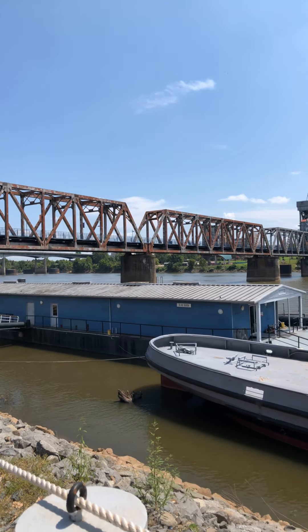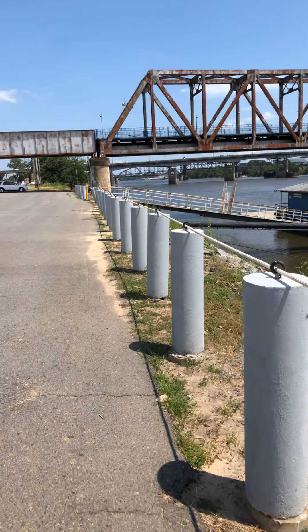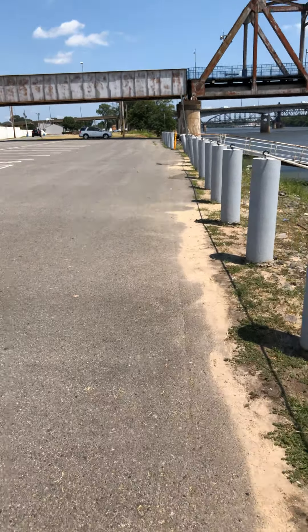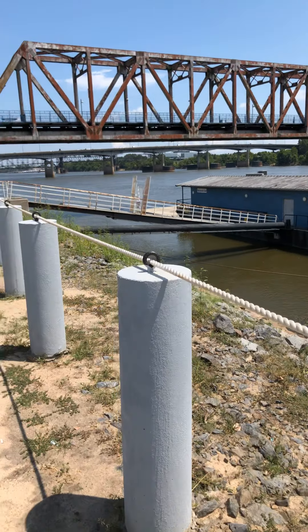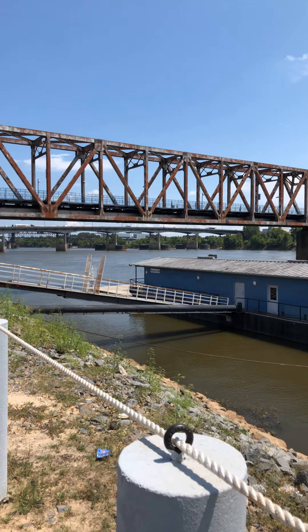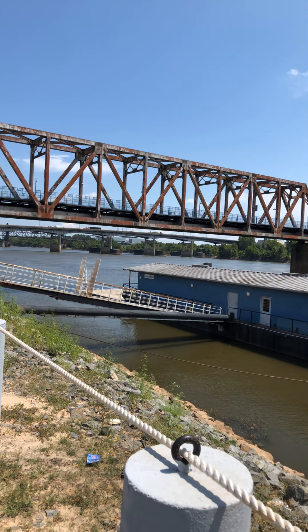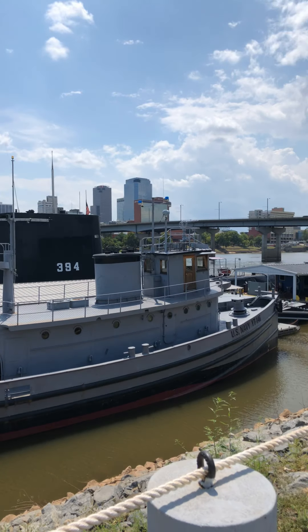That is an old railroad bridge they've turned into a walking bridge. The one on the other side of the freeway is also a walking bridge. If you can see that building across the river underneath the freeway bridge with the mirror windows — that is the William Jefferson Clinton Presidential Library. That's the Little Rock skyline.